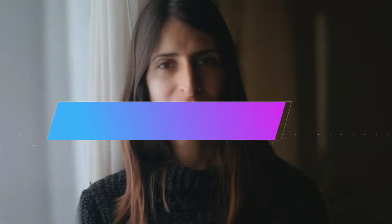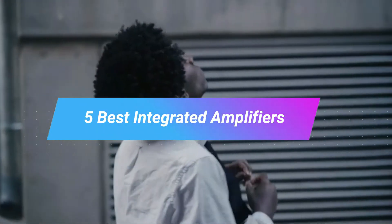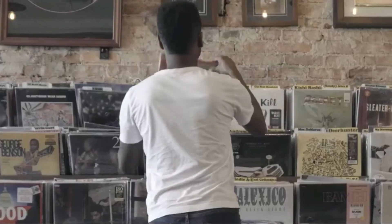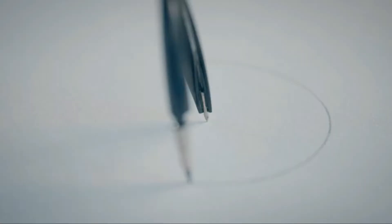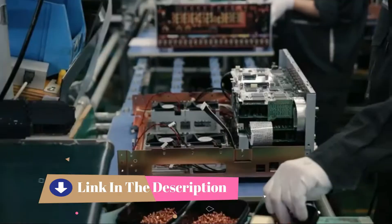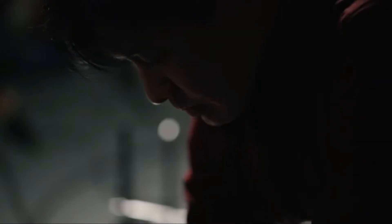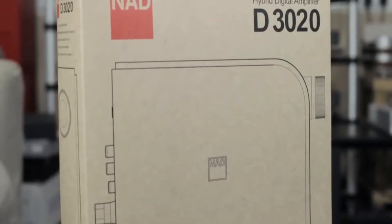Hi everyone, today we're going to take a look at the five best integrated amplifiers on the market for this year. First we're going to show you our five best picks, then we'll talk about what you should look for before buying a best integrated amplifier. You can find timestamps and links to all the products we mention in this video down in the description below. Let's get started. Integrated amplifiers combine power with the flexibility of the inputs you need.